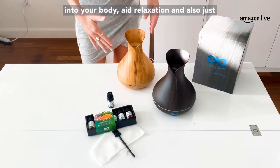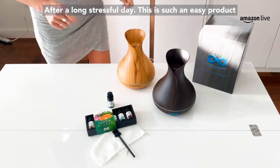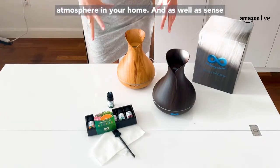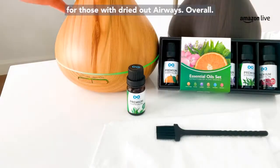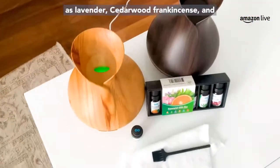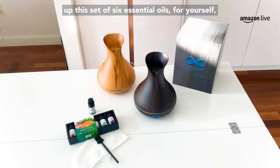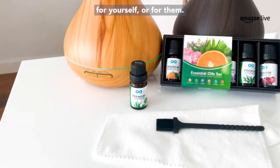Absorb the benefits into your body, aid relaxation, and it's going to work wonders on your senses after a long, stressful day. Using a diffuser with water means it can also act as a makeshift humidifier, which works wonders for those with dried out airways. You'll enjoy the benefits of essential oils in flavors like lavender, cedarwood, frankincense, and so many more. They come in two lovely colors — light and dark — all available today on Amazon. Pick up this set of six essential oils and pair them with the essential oil diffuser for a lovely gift.